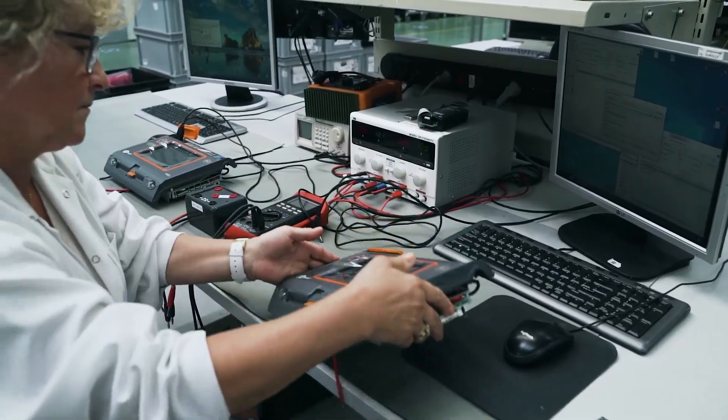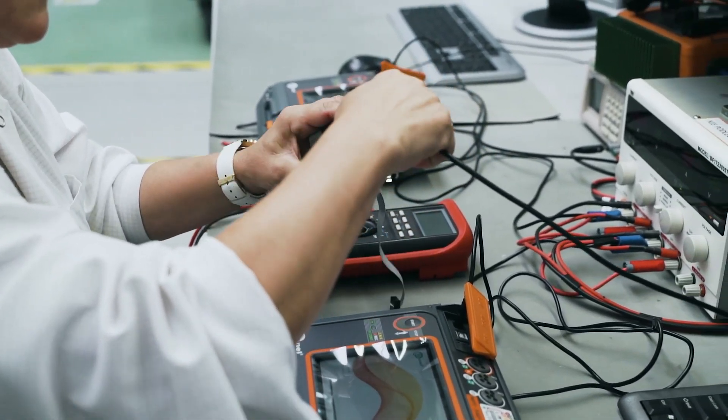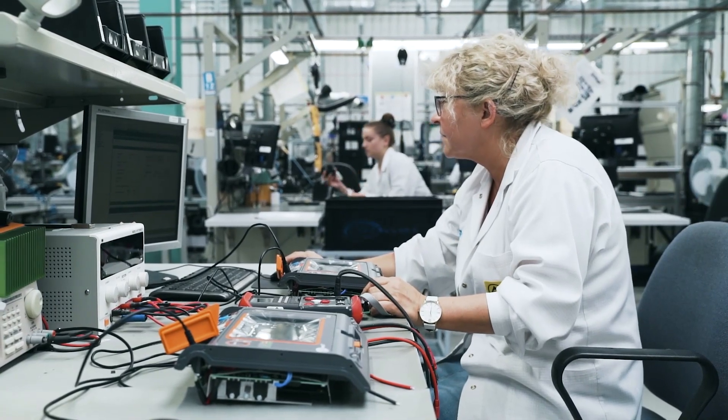The entire process of assembling the Sonnel MPI 540 PV takes about 3 hours. At this production stage, a relevant software for the specific meter model is also selected. It is time for adjustments.